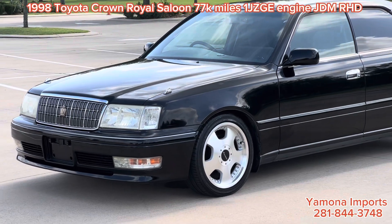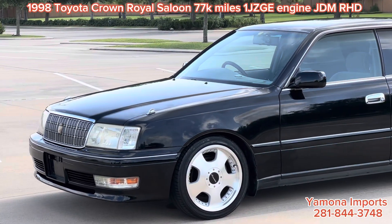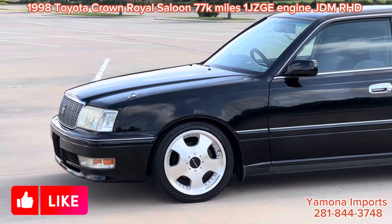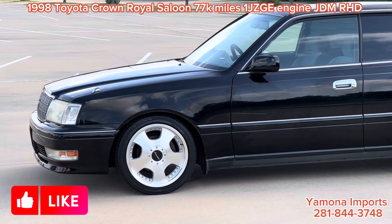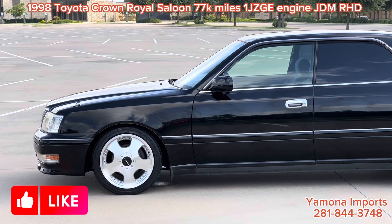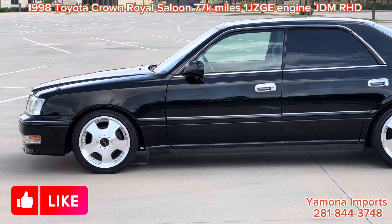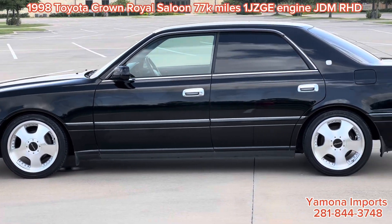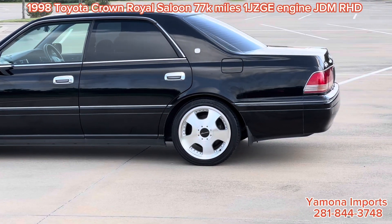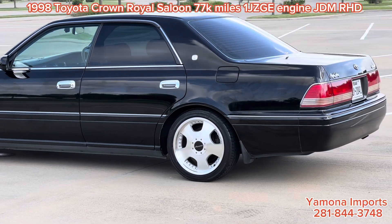This is the car I have. It's about 126,000-127,000 kilometers, so about 77,000 miles. The car is in really good condition, especially with the JDM alloy wheels — the 18-inch wheels on this car look really nice, especially with the black color. The paint is in almost new condition; I don't see any scratches or damage. This car looks really good.